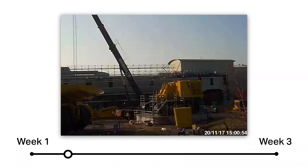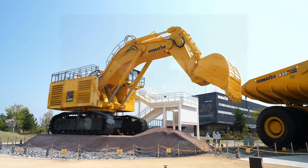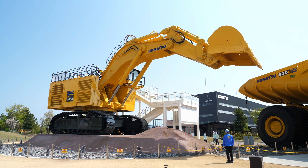Assembly took three weeks. After 10 months or so from start to finish, the project to bring a PC-4000 to Komatsu no Mori was complete.